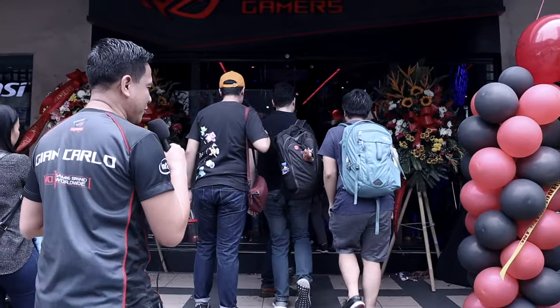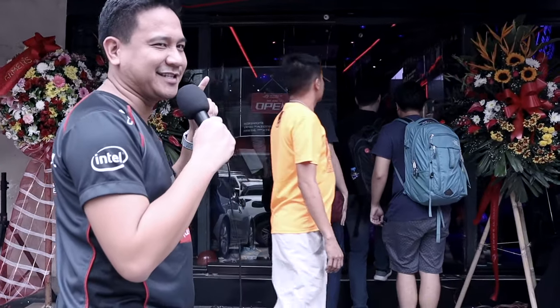Welcome to Gilmore Avenue for the launch of the ROG store here at Gilmore. My name is Gian of Gadget Pilipinas, let's go.